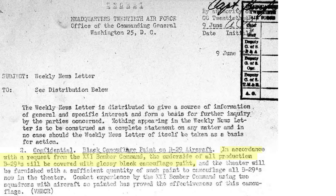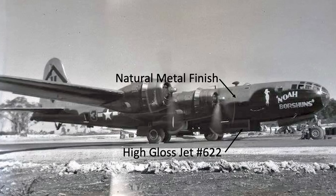Based on successful combat trials, all B-29s were to be delivered with high-gloss black undersides, as directed in a June 1945 Headquarters 20th Air Force weekly newsletter. High-gloss paint was to be delivered to the 20th Air Force so existing bombers could be painted. Combat results of two operational B-29 squadrons proved the merits of the painted planes.